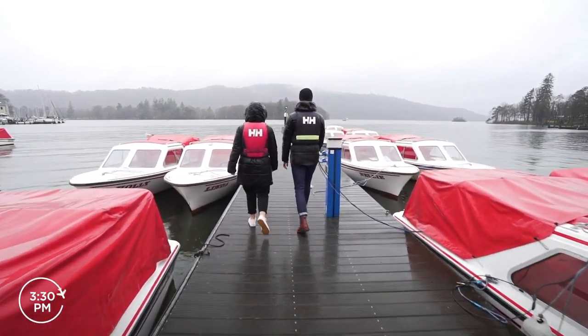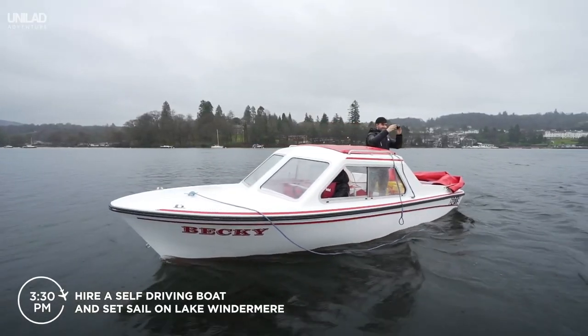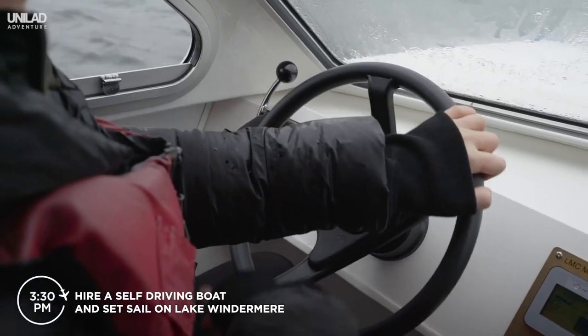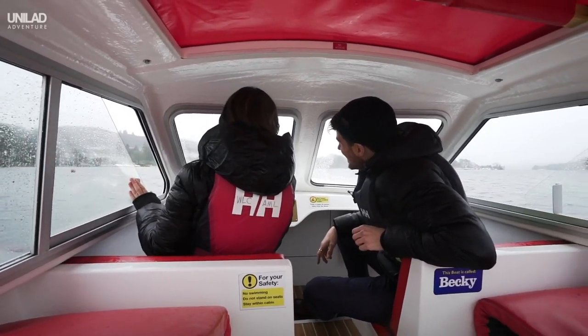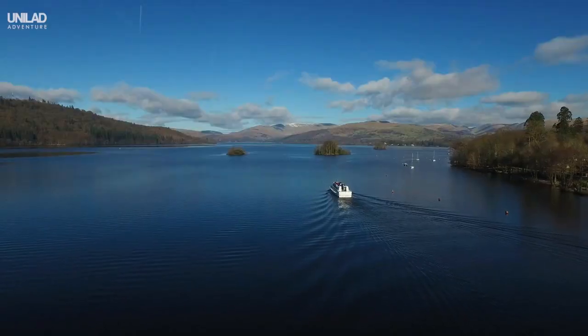Hire a self-driving boat and head out onto Lake Windermere for some of the Lake District's best scenery. The good old British weather wasn't on our side when we visited, but it's really fun rain or shine. And on a good day, the views are just stunning.